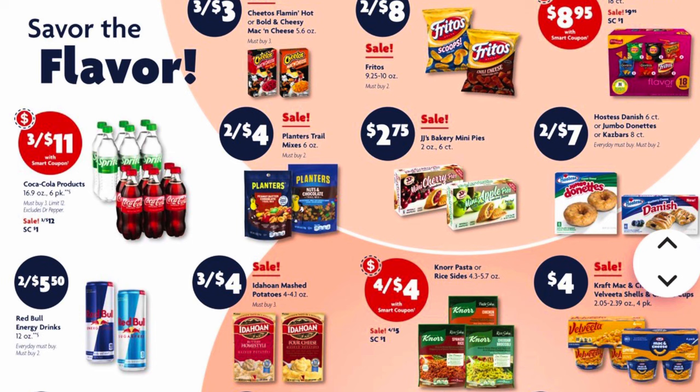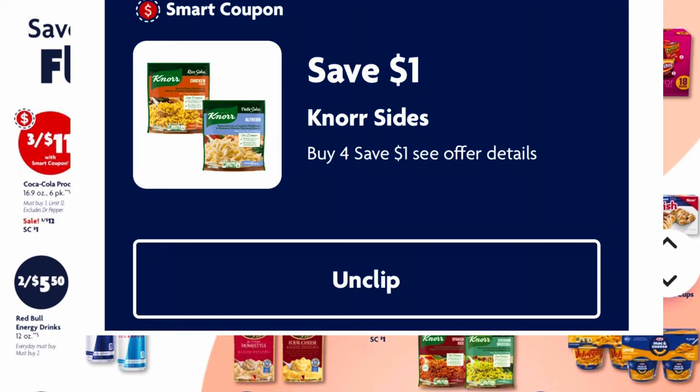We've got two for $4 on our Planters trail mix. JJ's Bakery mini pies are $2.75. Hostess donuts or jumbo donuts are two for $7. Red Bull is two for $5.50 — these are the 12-ounce cans. Idahoan mashed potatoes are three for $4 — I believe this is for the pouches — and when we clip this one dollar coupon we will get four for $4.